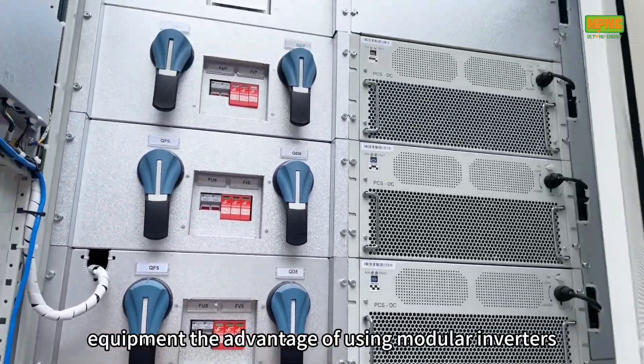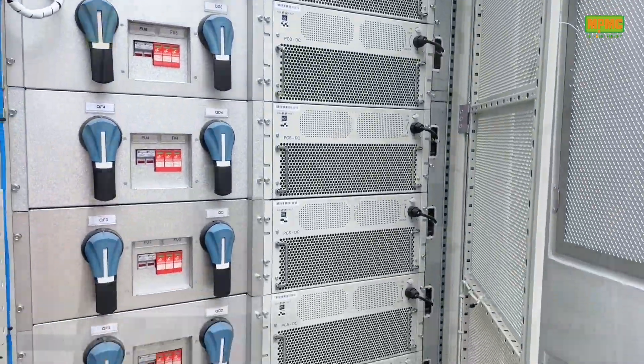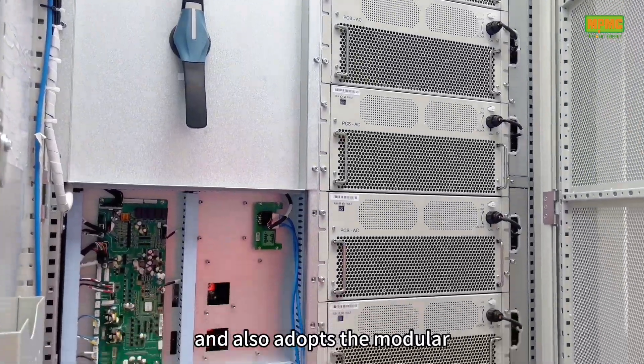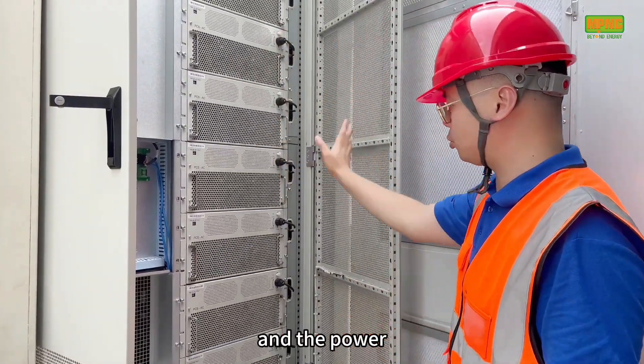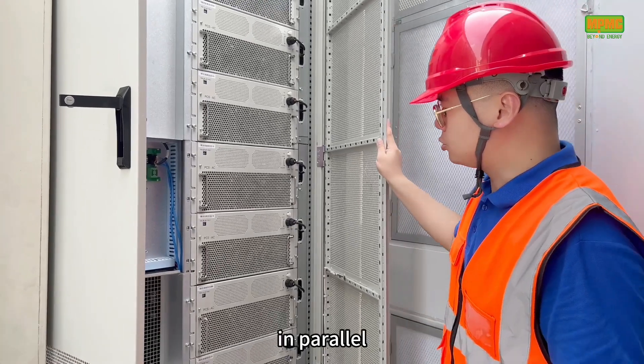The advantage of using modular inverters is that the power can be easily expanded. Here's the PCS — it's similar to the PV inverter and also adopts a modular design to consider future power expansion needs. Each module has a power of 62.5kW, and the power of the entire system can be increased by connecting multiple modules in parallel.